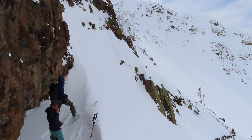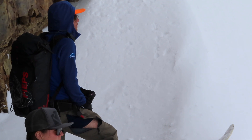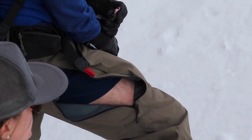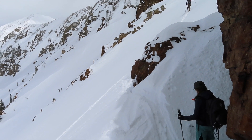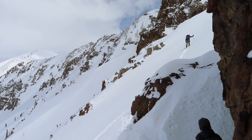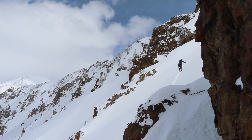We looked ahead to find a regrouping area with no overhead hazard and of course air out those big guns. We then further used that same regrouping area so that we could space out and travel one at a time as we moved through the steepest terrain to gain the ridge.